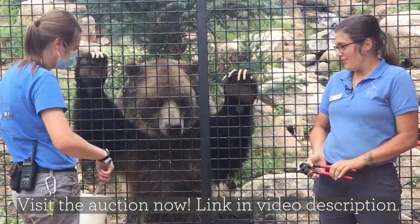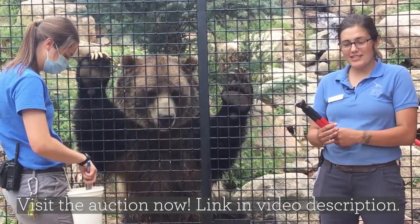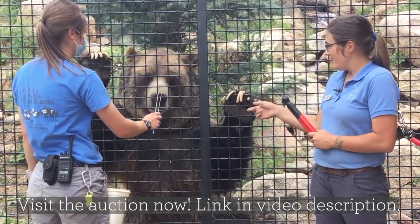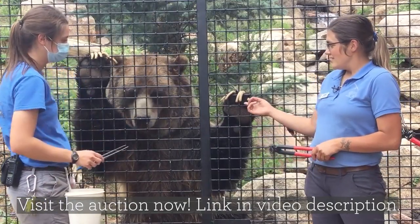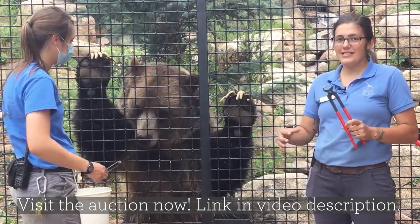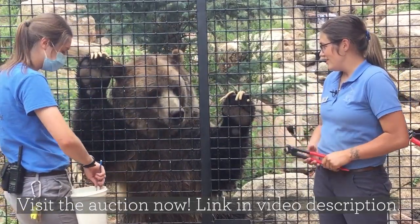Emmett does a lot of different self-care activities while he's awake. One of the things we're going to try to do is trim some of Emmett's nails. Another difference between Emmett and Digger is that Emmett doesn't really take care of his own nails — we trim his nails for him. Digger does a lot of digging, so he wears down those nails on his own.